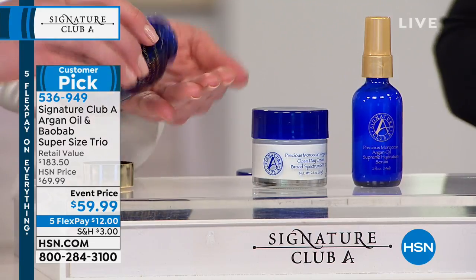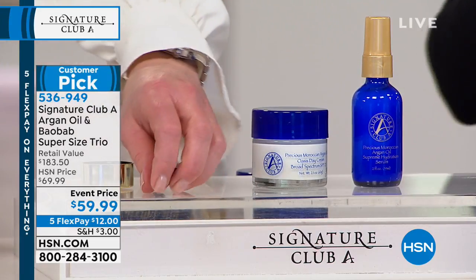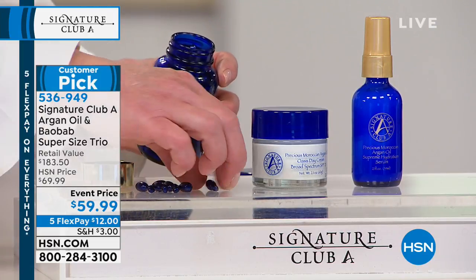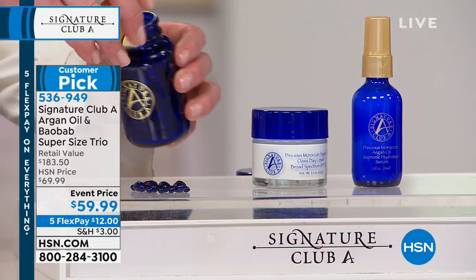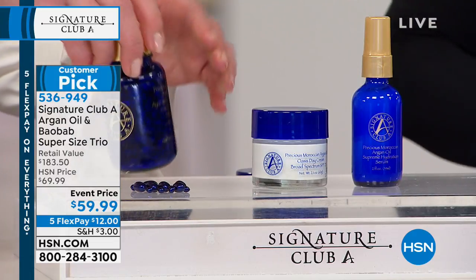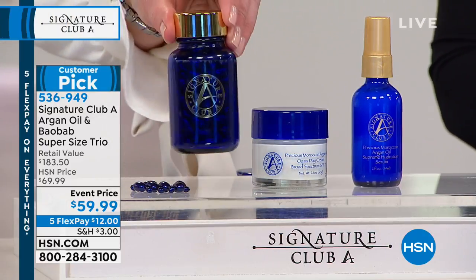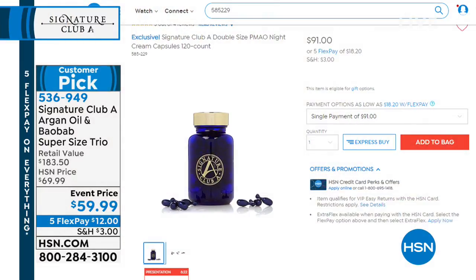It's not just argan oil — it's argan oil and baobab. Argan oil goes into the skin; the baobab goes on the surface and forms a protective shield so your moisture stays in your skin. Let me detail what you get quickly, while it's still available.